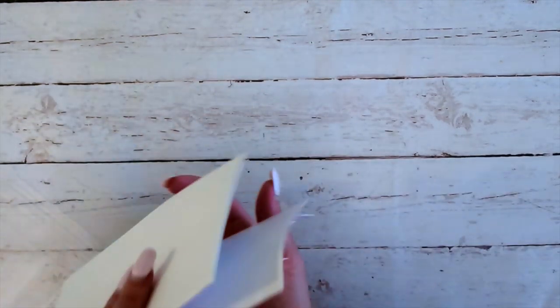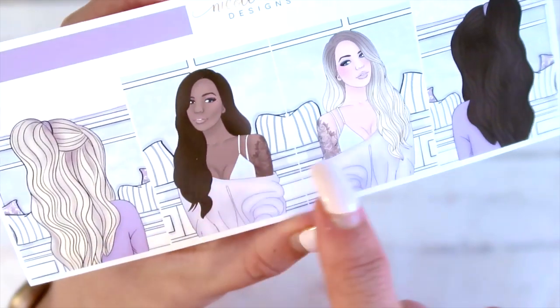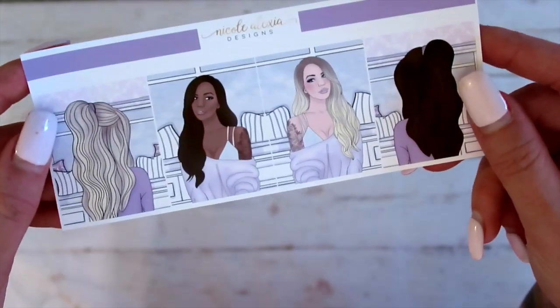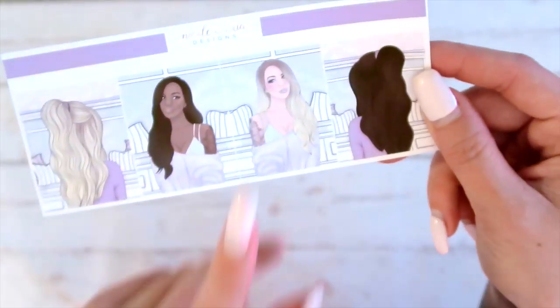This is called 'But First Coffee,' and there's a few different things that go with this. The first thing that I've got here is this sheet of girls that is an add-on. These girls here with the tattoos — I just adored them, and I wanted to go ahead and add the hair color options as well since I was doing this anyway. This will be available as an add-on — I believe it's $2 in the shop.